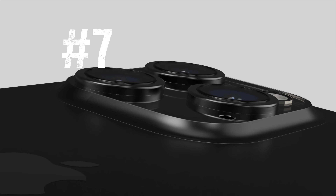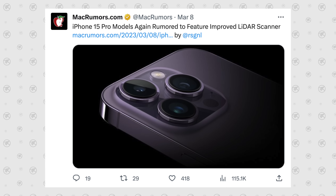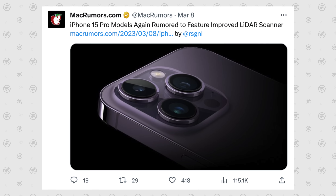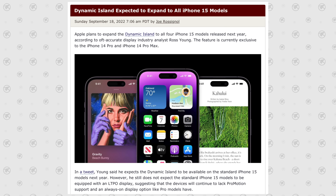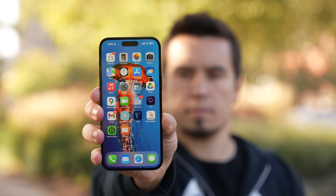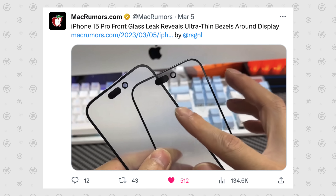Number seven is LiDAR for AR applications, and it also helps with photos — something that has always been exclusive to the Pro. Number eight moves into displays. Thankfully, the 15 is going to get the Dynamic Island that the Pros have had for a year, which is great, but the Pro will also have thinner bezels.